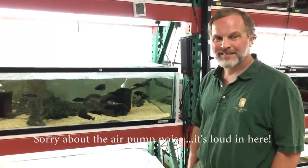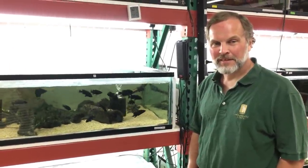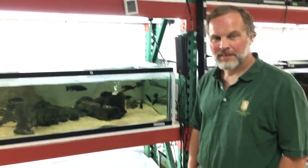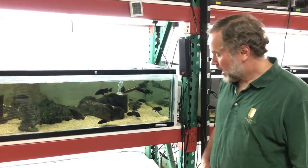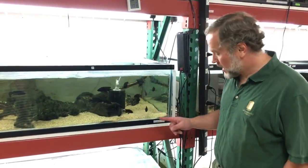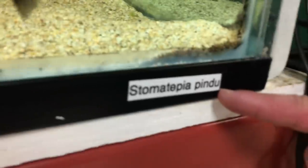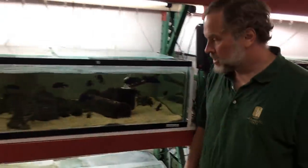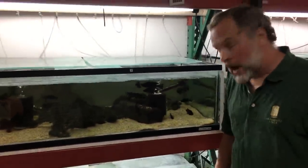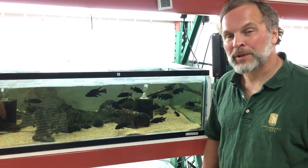Hey guys, I'm here with Dr. Coleman. We're doing a Species Spotlight on a pretty cool species. We're in the fish room here at Sac State. The species we're going to look at today is called Stomatepia pindu. This is probably one you haven't heard about because it's a very rare fish, and also a very fascinating fish.